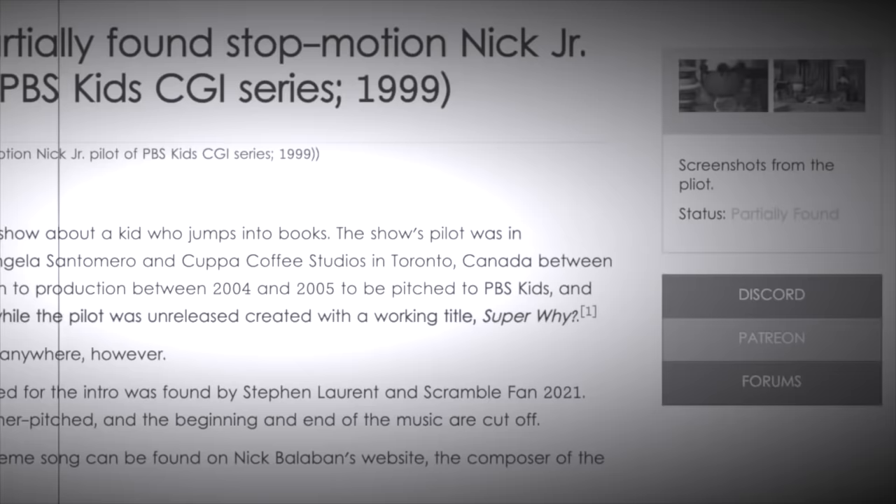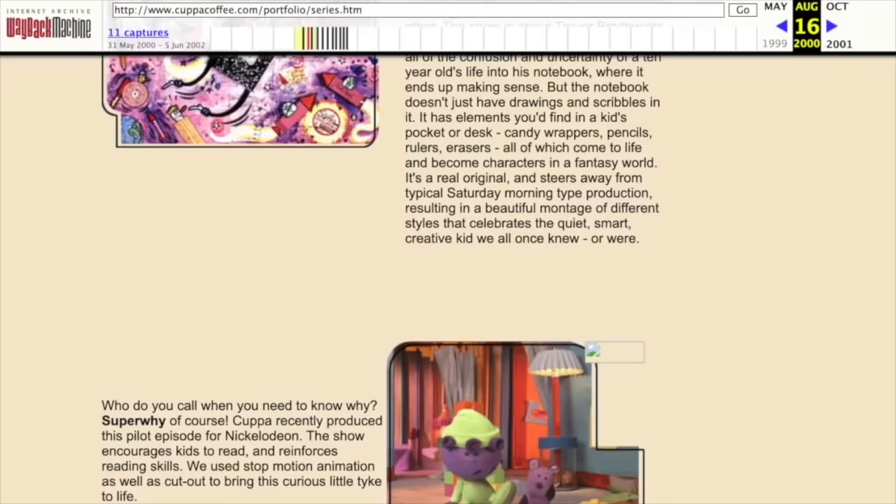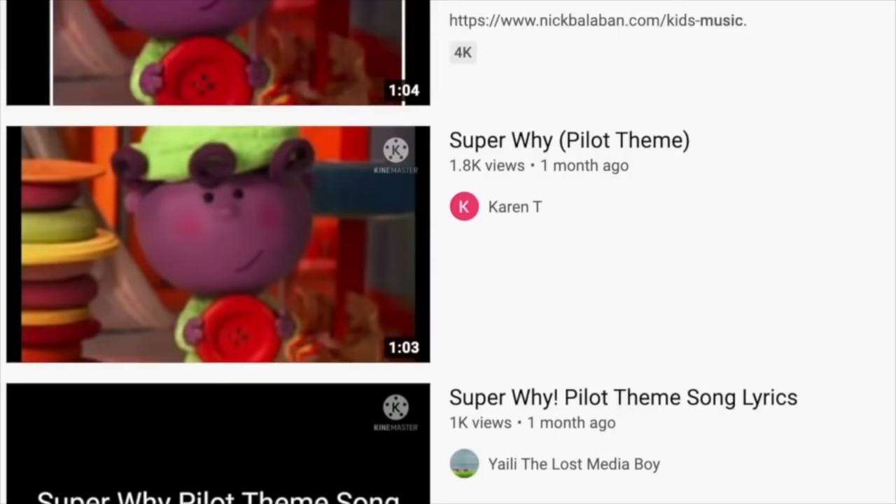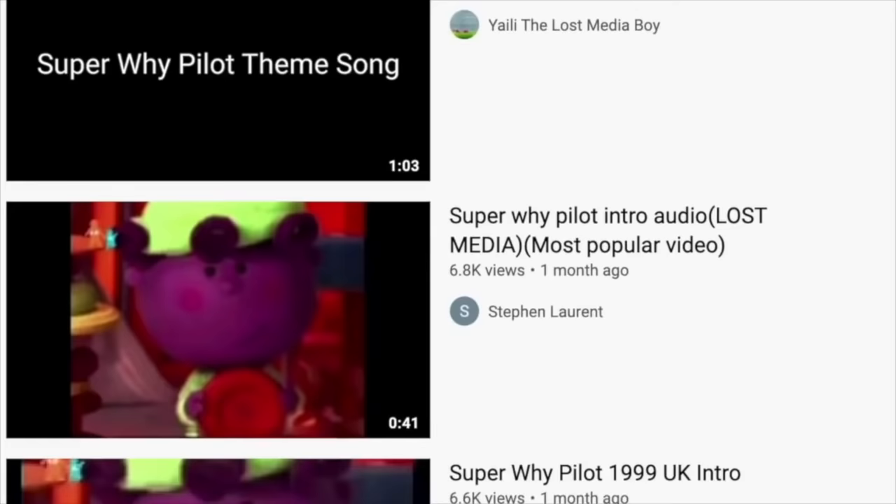This topic in particular doesn't seem like something that'll be impossible to find. There seems to be enough people out there who know about it, and Cup O' Coffee is still around. I have a feeling Super Y will find its way online eventually. Until that happens, however, the Super Y Pitch Pilot from 1999 will remain a mystery.